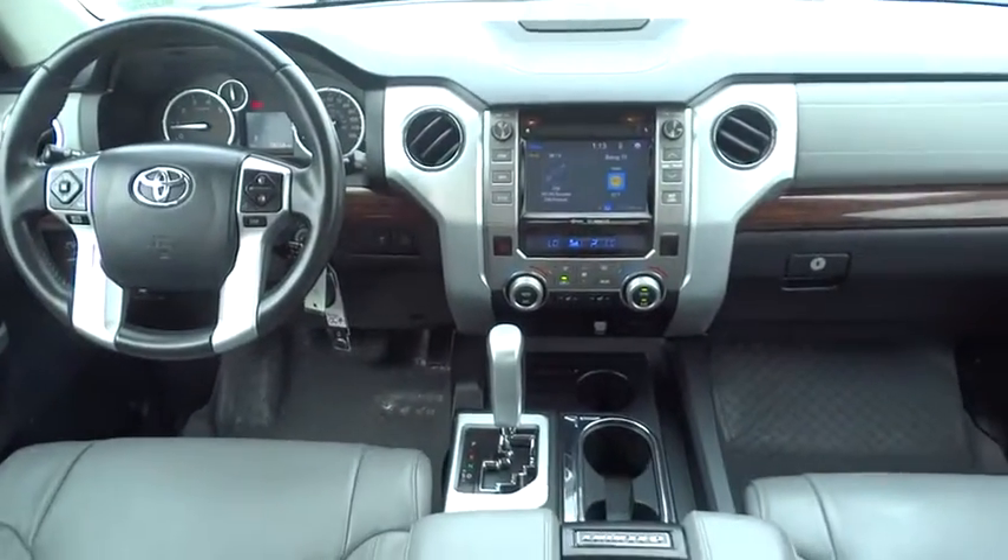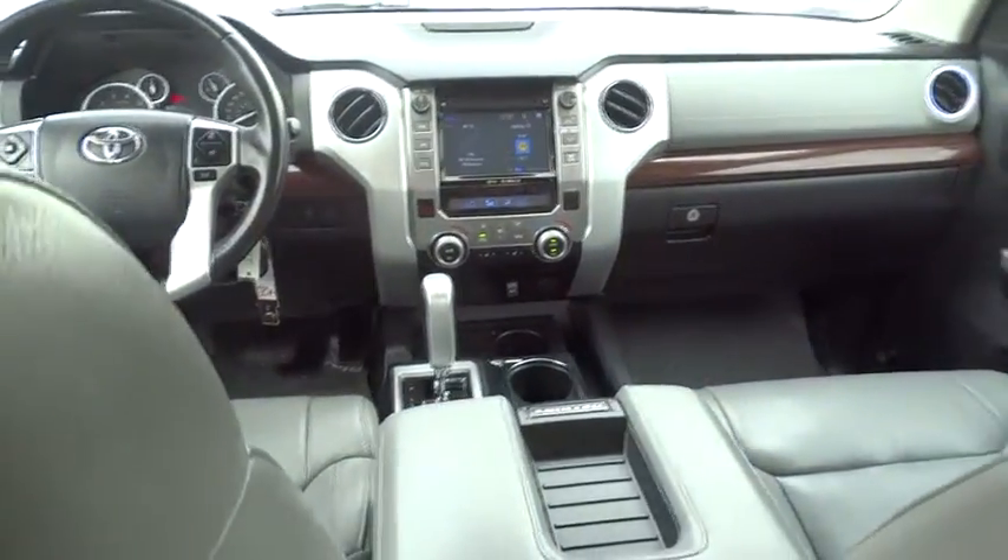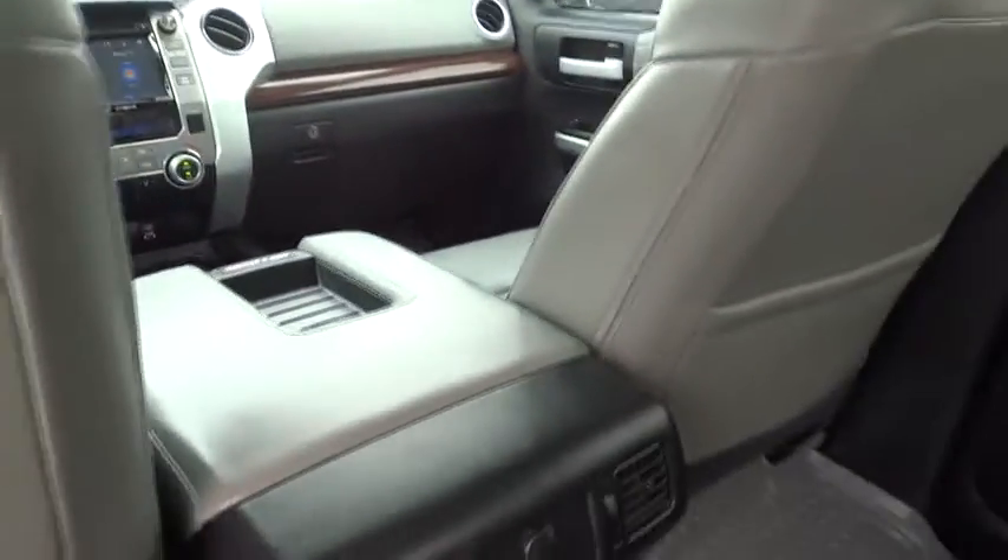Leather-wrapped steering wheel, Bluetooth, adjustable steering wheel, power steering, cruise control, auto-dimming rear view mirror, floor mats, aluminum wheels, four-wheel disc brakes, universal garage door opener, and climate control.